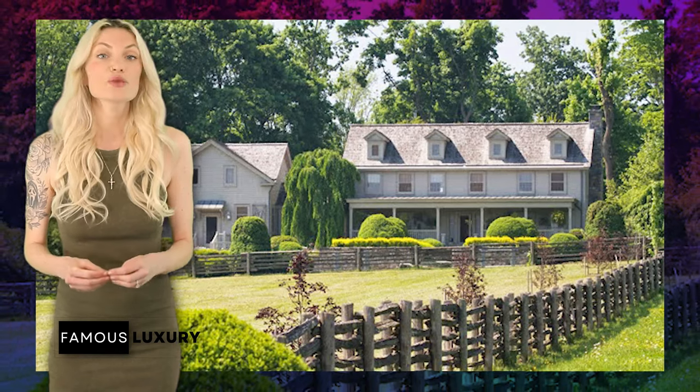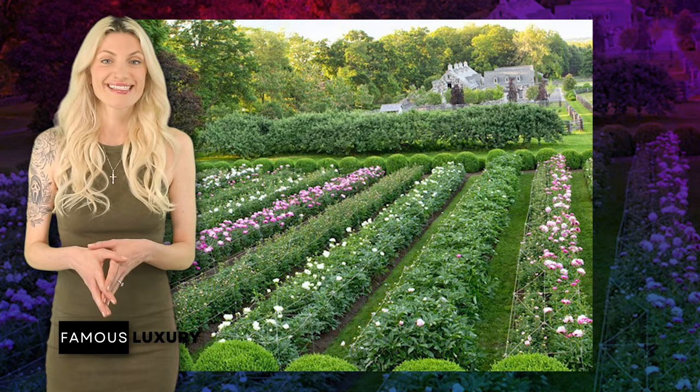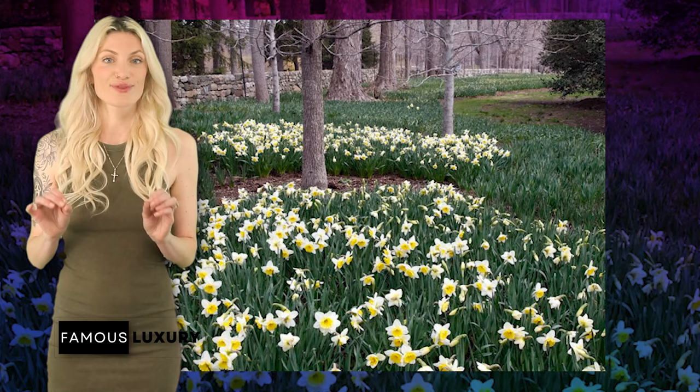This historic home is surrounded by lush landscapes and provides a perfect summer retreat. Additionally, she has a property in Seal Harbor, Maine, which offers a rustic and coastal charm that complements her New York estate.